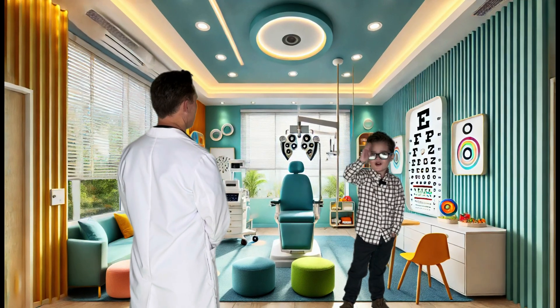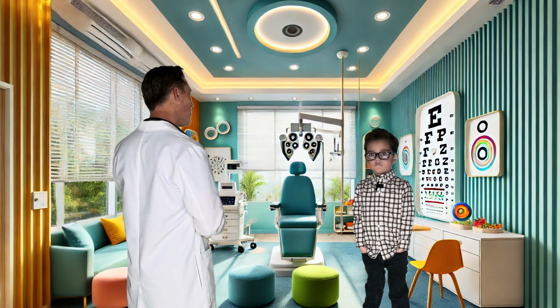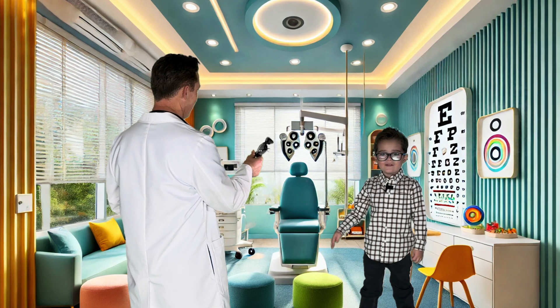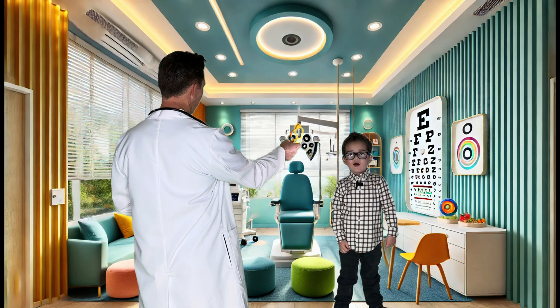Hi Dr. John. Oh, hi Landon. I see you're wearing your glasses. Do you like your glasses? Yes, they help you see. These are sunglasses, and they help protect your eyes when it's bright outside. These are goggles, and they help protect your eyes from dirt or splashes.